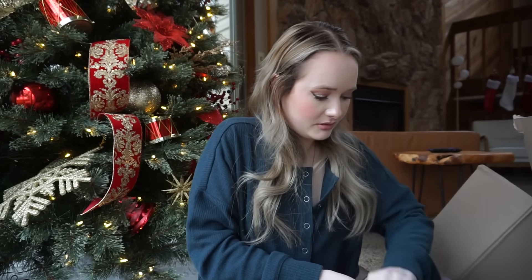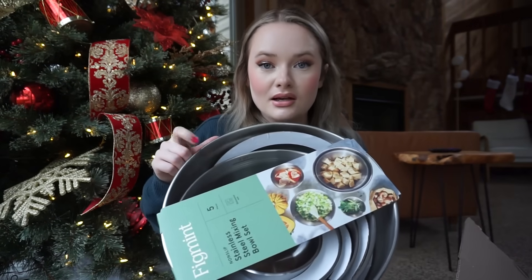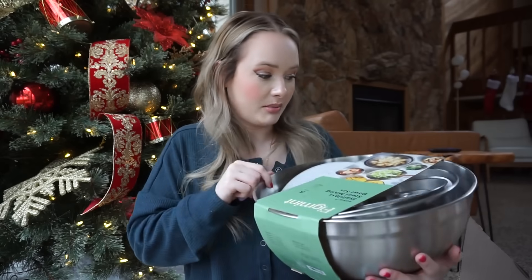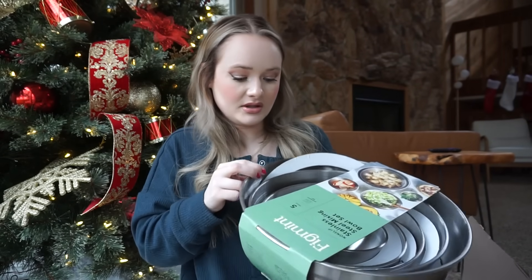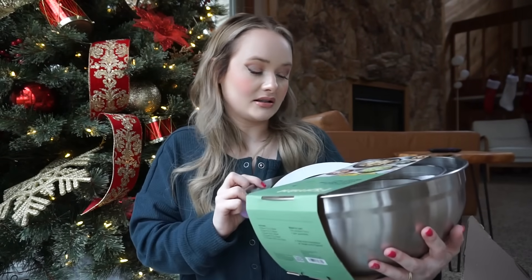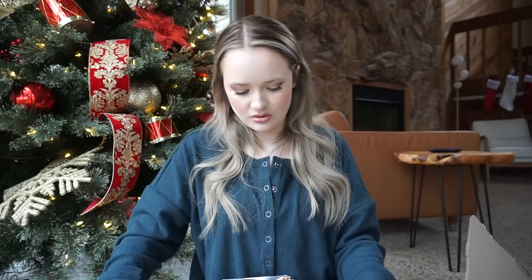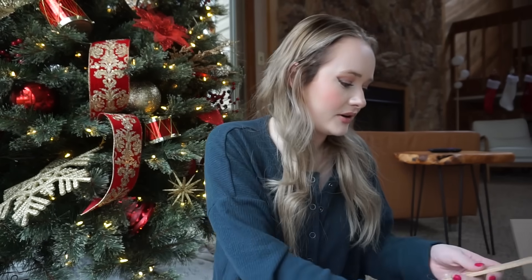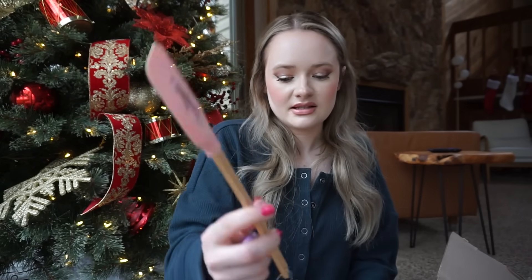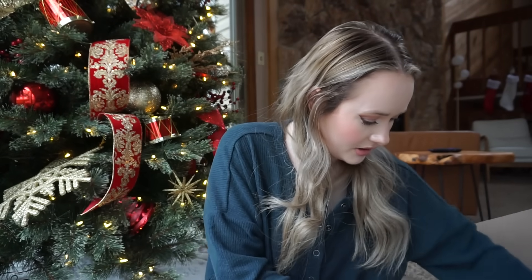Then I got a stainless mixing bowl set. This was actually a really great price. It comes with a bunch of different mixing bowls — all stainless steel — and the biggest one is eight quarts. I think you could probably buy this in store as well, but I just needed it for my recipe. And I got another little thing because I've been doing a lot of baking — I deserve it.